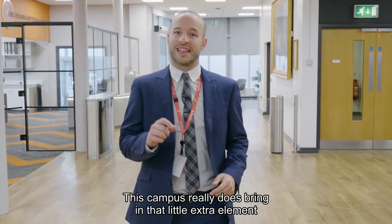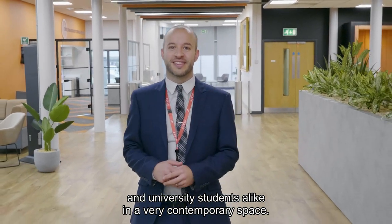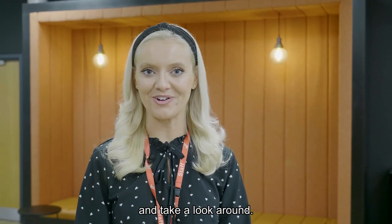This campus really does bring a little extra element to what we offer college students and university students alike in a very contemporary space. We'd love for you to see these wonderful facilities for yourself, so don't forget to come along to our next Open Evening and take a look around.